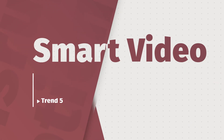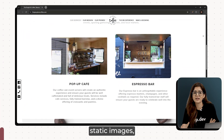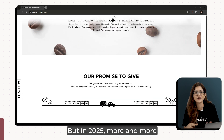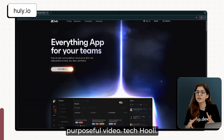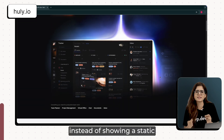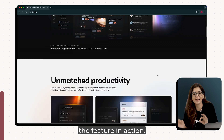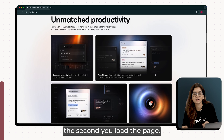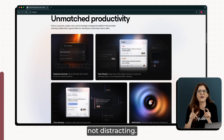Fifth trend is smart video in place of static visuals. For the longest time, feature sections on websites were filled with screenshots, static images, or some abstract background shapes. But in 2025, more and more sites are swapping those for short, purposeful video. Take Hooli for example. Instead of showing a static UI mockup, they use quick 5–10 second videos that actually show the feature in action. These videos don't autoplay the second you load the page — they wait until you scroll into view or hover, so they feel deliberate, not distracting.